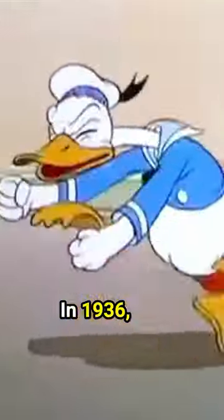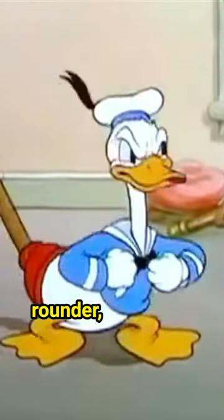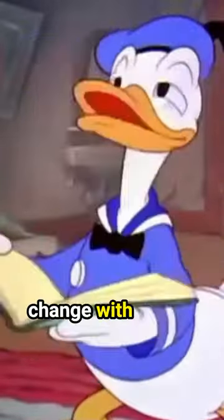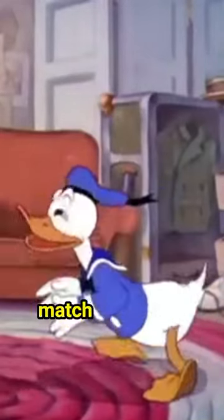In 1936, our feathery friend was redesigned to be a bit fuller, rounder, and cuter. He even began starring in his own solo cartoons. And by 1939, we only saw a subtle change with his hat going from white to blue in order to match his jacket.